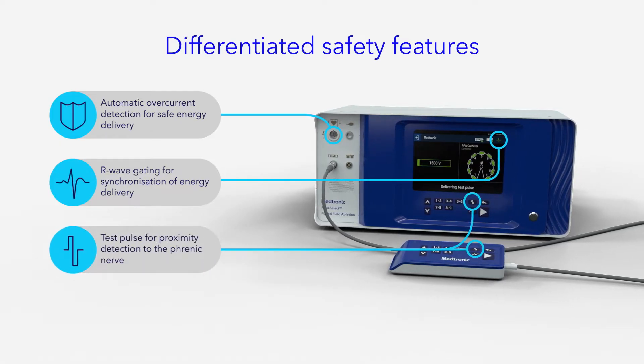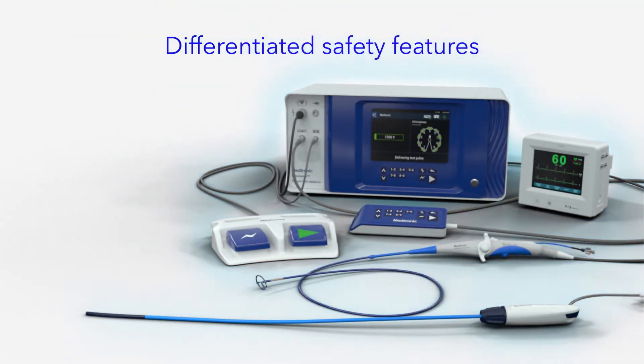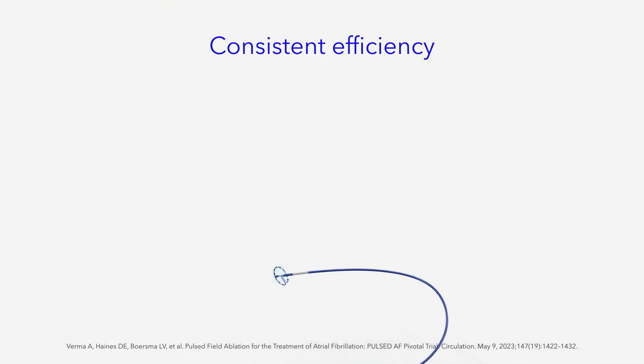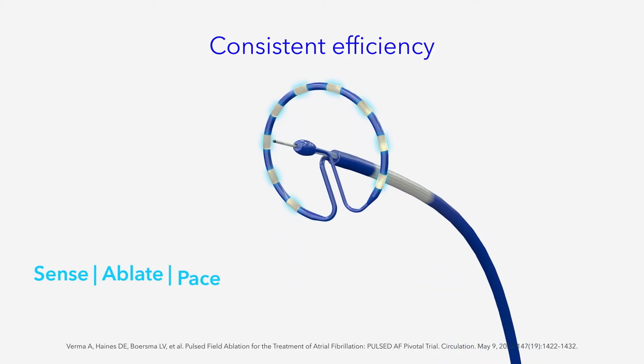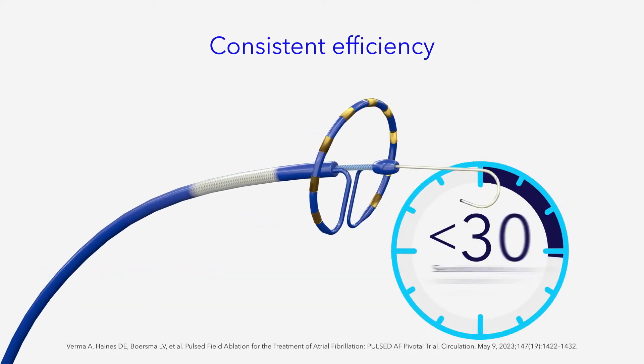While providing these unmatched safety features, the PulseSelect System also enables consistent efficiency throughout the procedure. With the ability of a 9 French bidirectional catheter to sense, ablate, and pace through all 9 electrodes, all pulmonary veins can be isolated in less than 30 seconds of total energy delivery time.